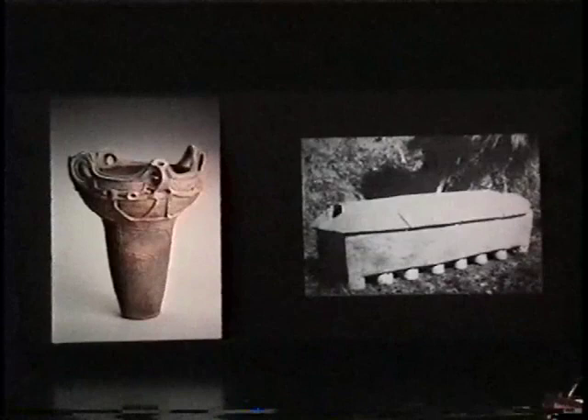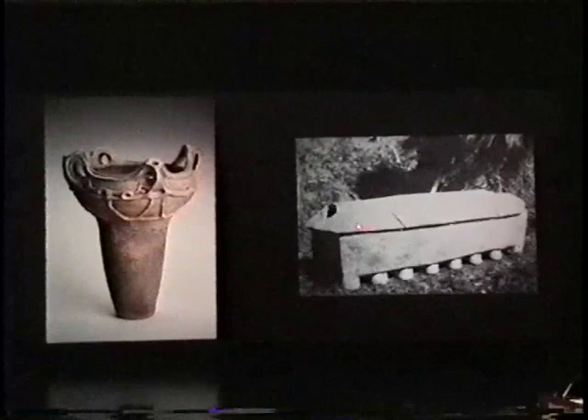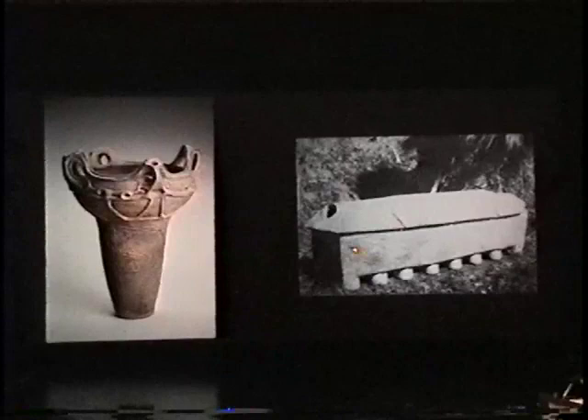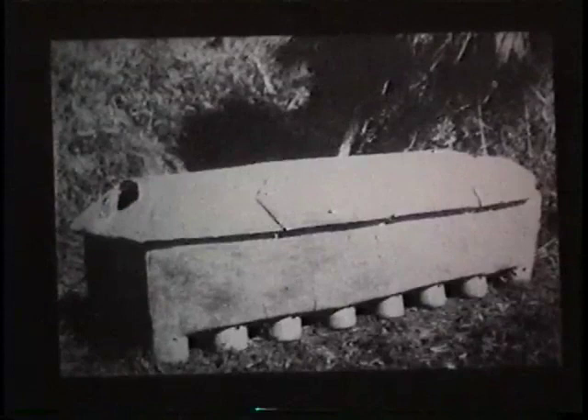Here we have an old kiln that has been excavated from the late Jomon period. It is made from stone, with fires placed inside or underneath and the vessels placed inside. This was a place for heat to escape — a very simple form of kiln used at this time.